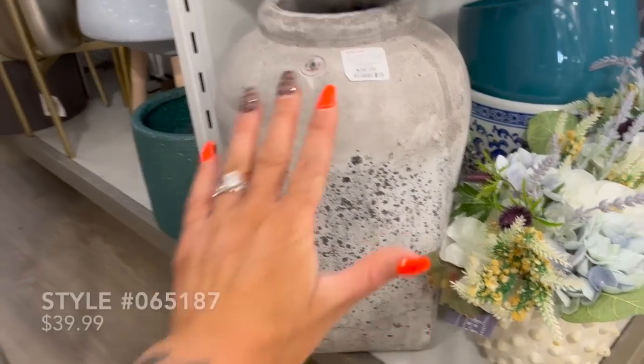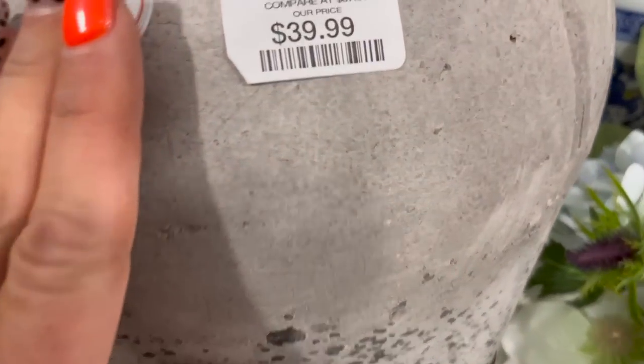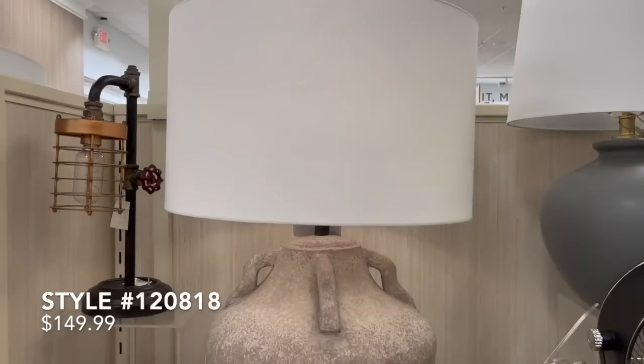I spotted another Zantique vase on my trip to HomeGoods — this one was only priced at $40. The one I found on Wayfair was priced at $155, so you're definitely getting the same exact thing by the same brand here at HomeGoods.